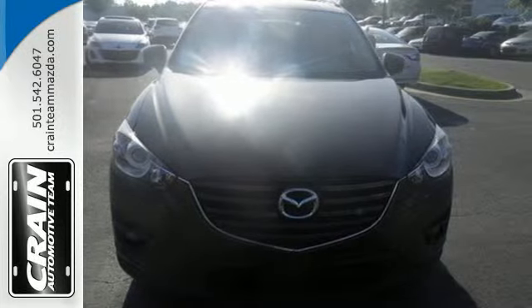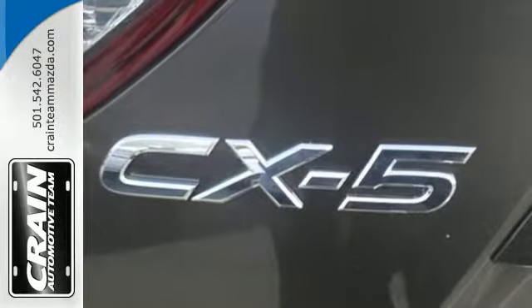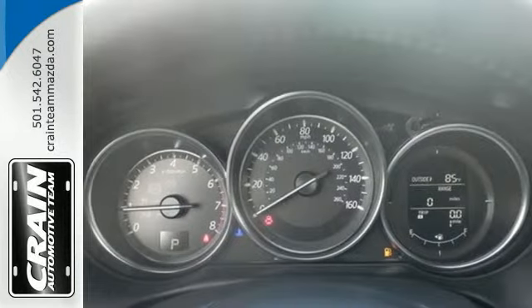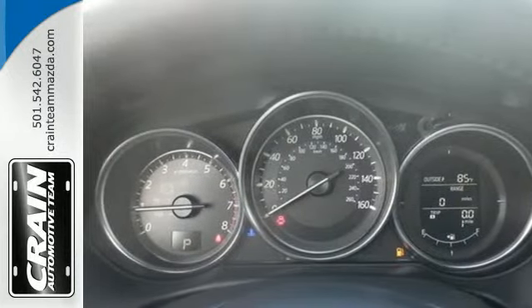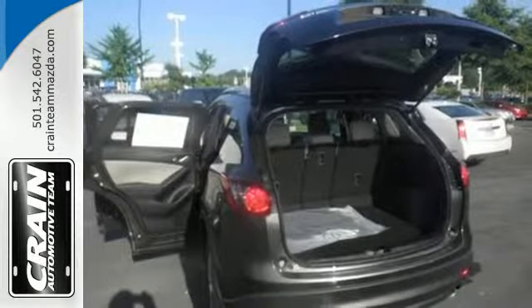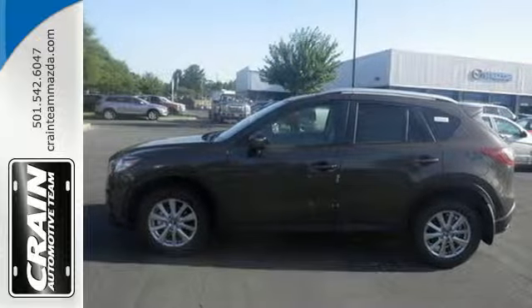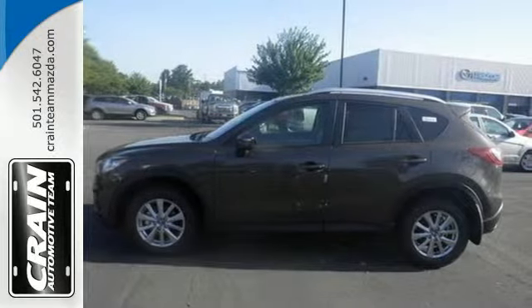Room for five plus their gear. Skyactiv technology allows you to go the extra mile, with road-gripping traction in almost any situation. This is a machine that you can count on. Audio menu voice command, keyless entry and start, and Bluetooth add everyday convenience to an SUV that you will actually want to drive every day.